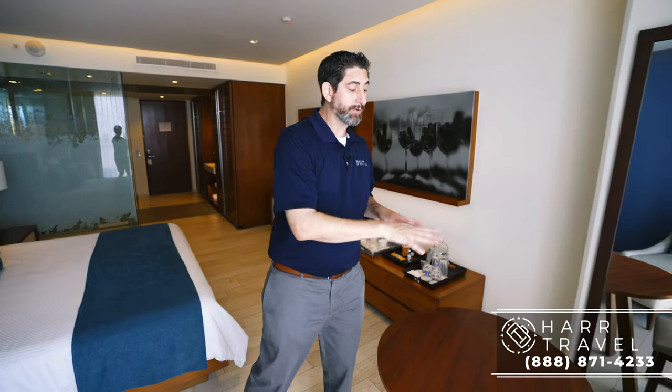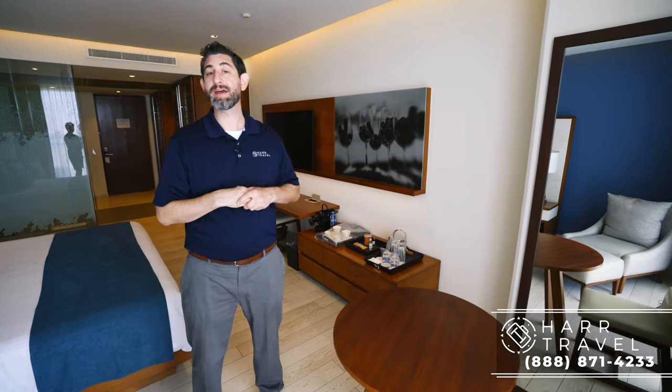Continuing on, you have your table with chairs — a great place for a coffee or to take advantage of that full room service menu — and then over here to my right you've got a nice lounger chair.